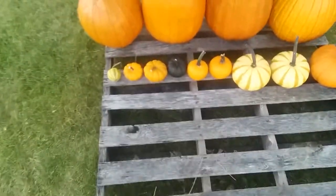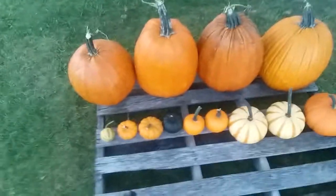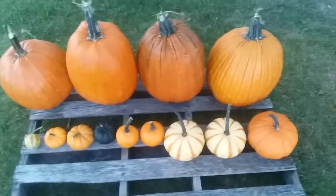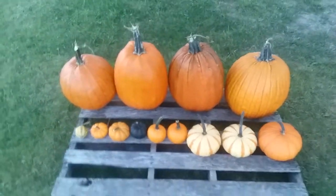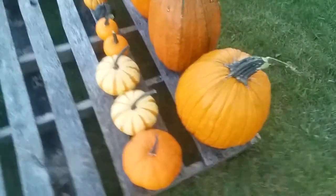I'm going to try a short video in HD just to see if the quality is any better. These are the same pumpkins I already showed you, and we'll see when I upload it whether or not it takes forever.